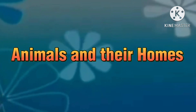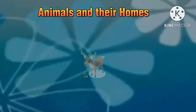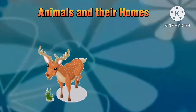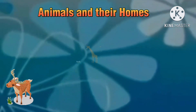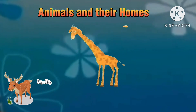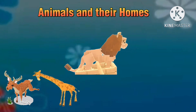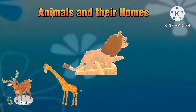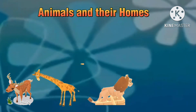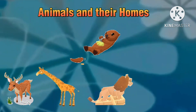Animals and their homes. It's the deer. It's a giraffe. It's the lion. It's an otter.